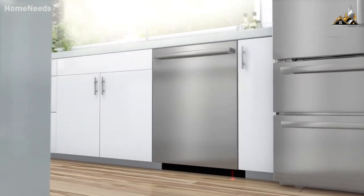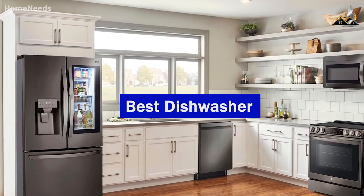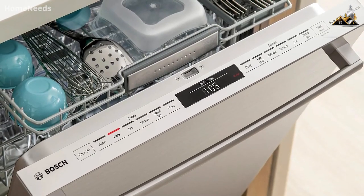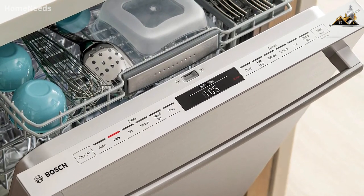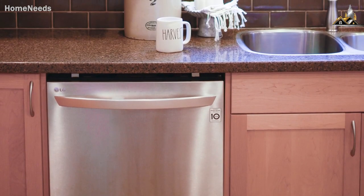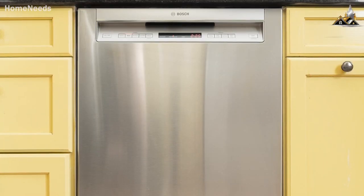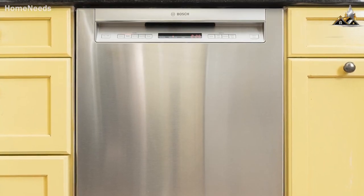Hey guys! In today's video, I'm breaking down the top 5 best dishwashers in 2023. Through comprehensive research and testing, I've put together a list of 5 products that will meet your specific needs. So whether you're looking for an affordable dishwasher for basic household tasks or a high-end one with advanced cleaning abilities, I'll have the perfect product for you.